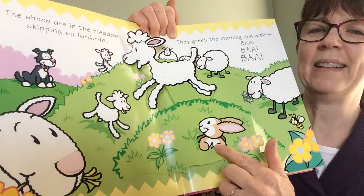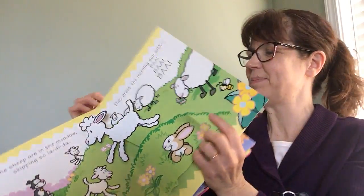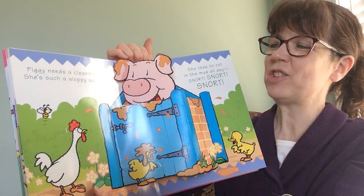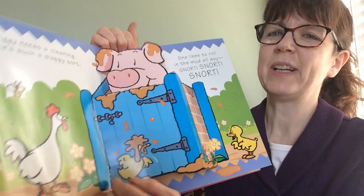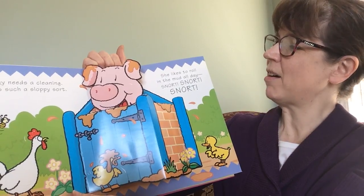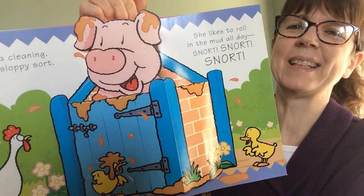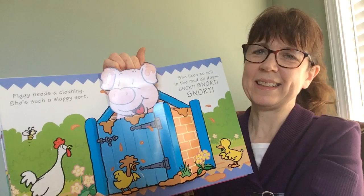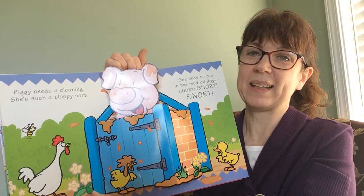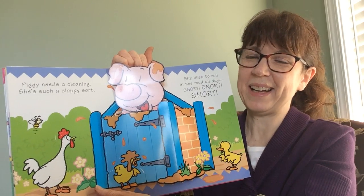What animals right here? Bunny rabbit. And the dog. Piggy needs a cleaning. She's such a sloppy sort. She even got mud right here on the duck. She likes to roll in the mud all day long. Snort, snort, snort. What does the pig give us to eat? Pork chops. Ham. Sausage. And bacon. Good job.